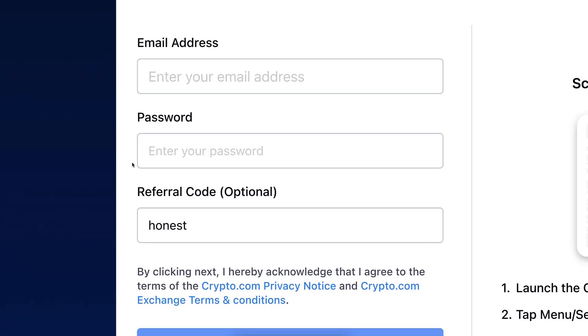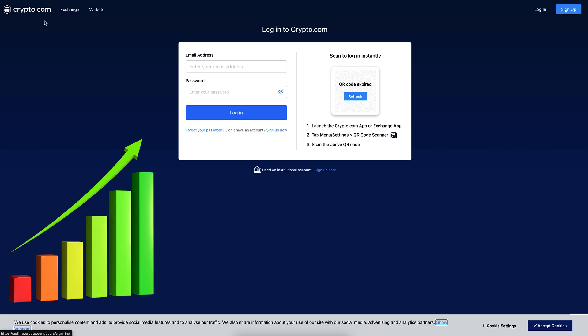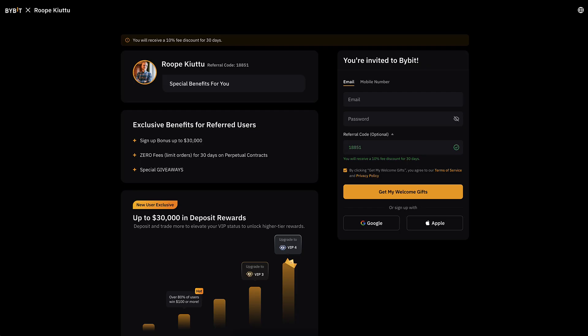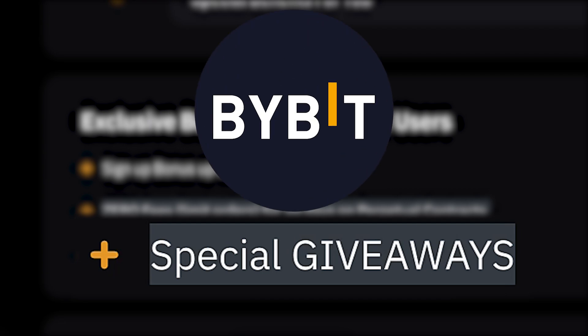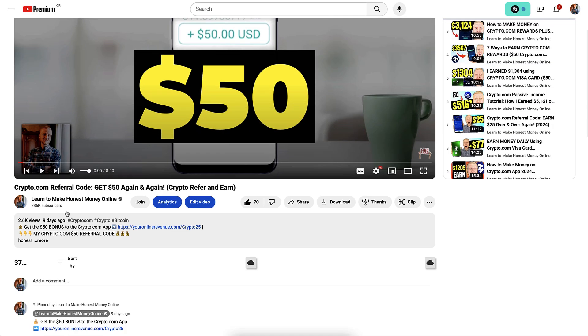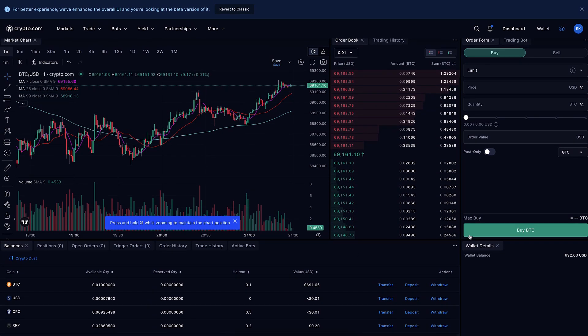I have given feedback to crypto.com exchange that they should offer even better bonuses for subscribers, similar to other platforms. For example, our subscribers can get up to $30,000 worth of signup bonuses and special giveaways on Bybit, which is another massive crypto exchange. I will also leave a link for that in the description below.